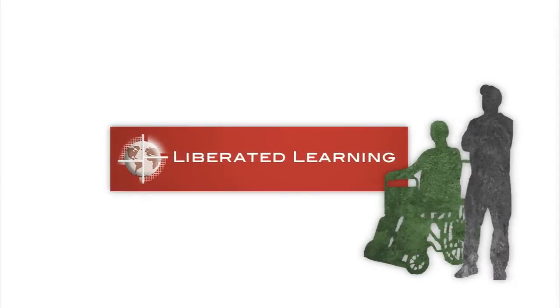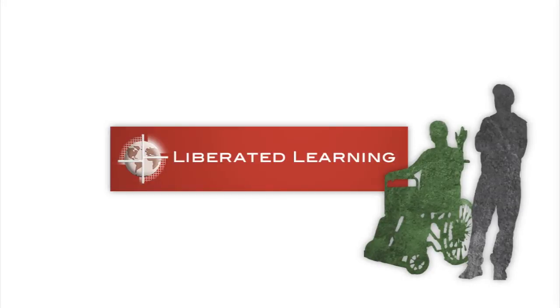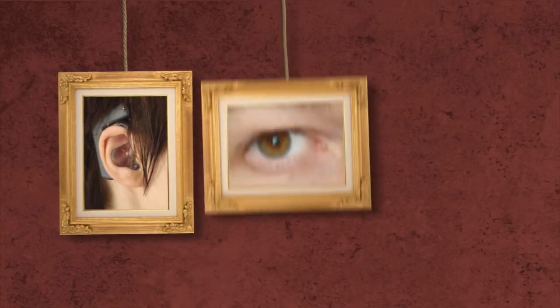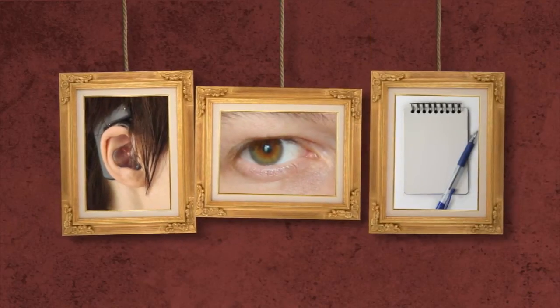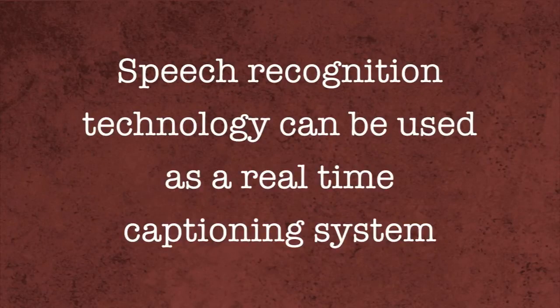The Liberated Learning Consortium is improving the lives of students with disabilities using speech recognition technologies. For deaf and hard of hearing students, visual learners, or those who struggle with note-taking and fast-paced lectures, speech recognition technology can be used as a real-time captioning system right in the classroom.